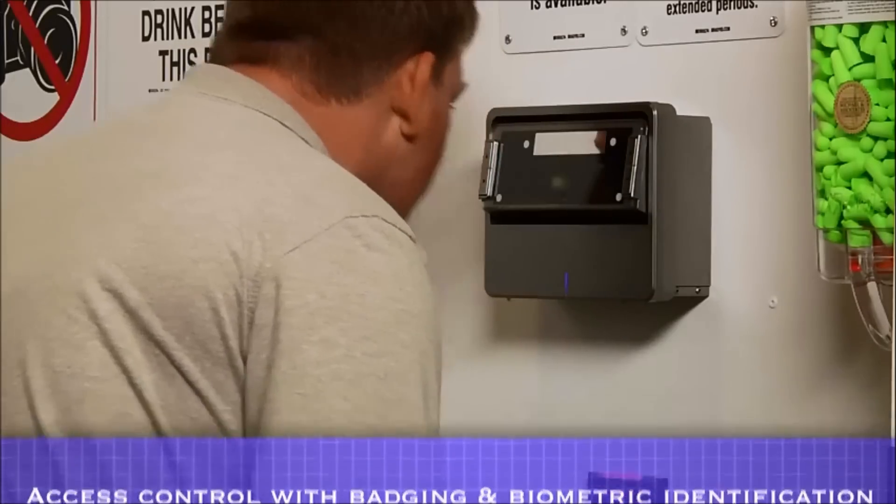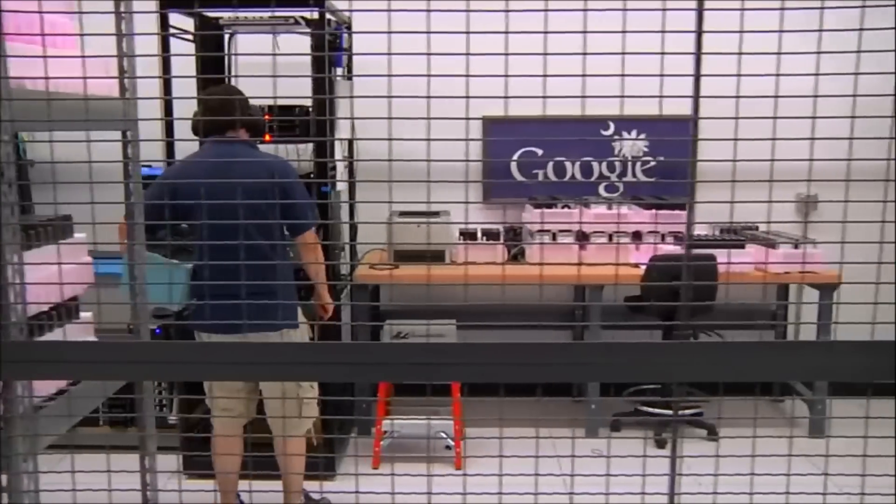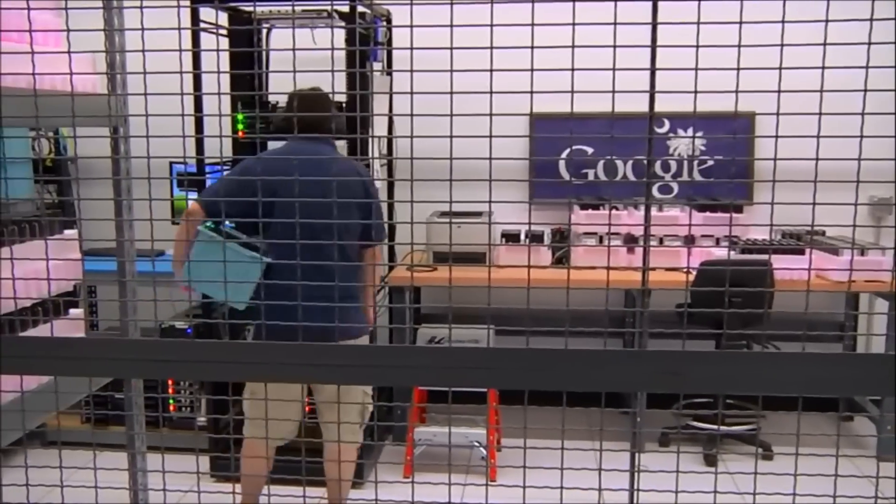In this example, an iris camera is being used. One of the most important elements of the machines that Google builds are the hard drives, especially for Google Apps customers, as this is where we store their business data.